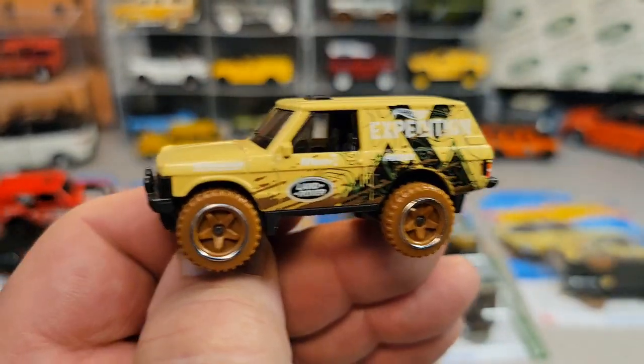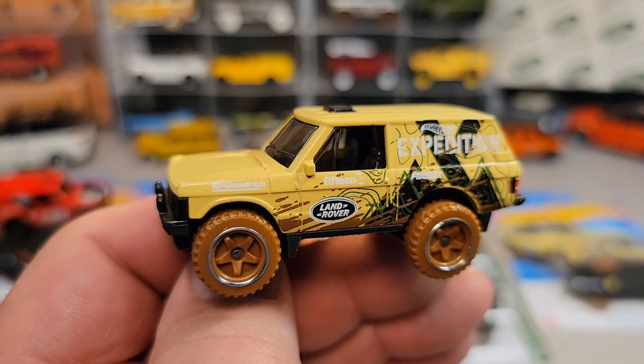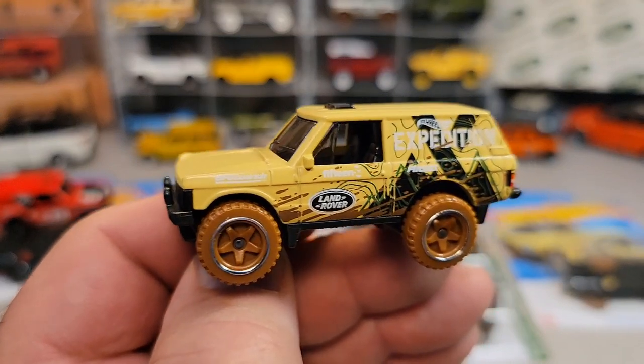That's it for a One-Up Wednesday — the Hot Wheels Range Rover Classic. This is your friend Dan-O. Remember, slow traffic keep right, and have a great Rover day!